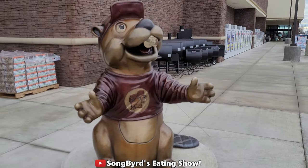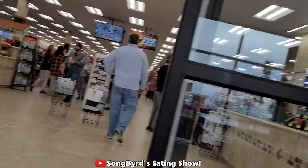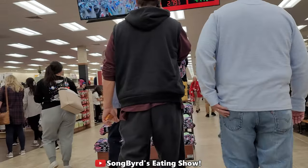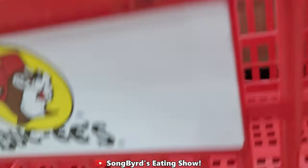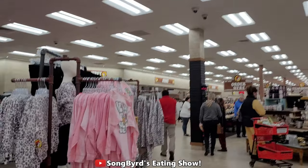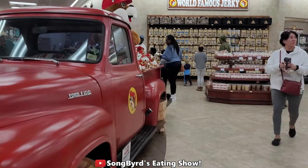This place is just massive, so I cannot wait to show the inside to you guys. Are you all ready? Let's go explore Bucky's! This place is massive y'all. They've got lots of merchandise as you can see here, and they've got famous jerky — there's the truck.